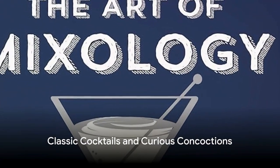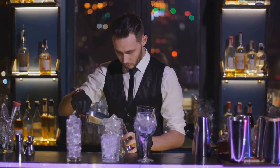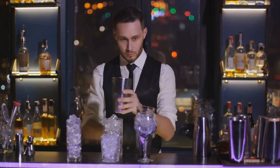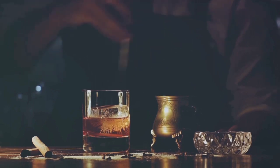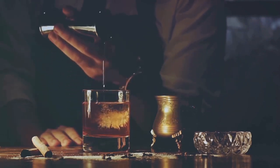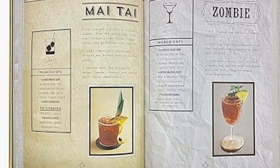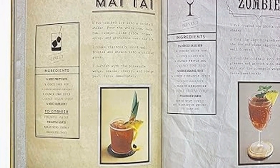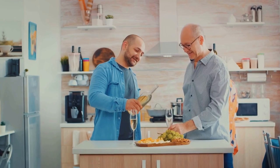For the dad who enjoys a good drink, we recommend The Art of Mixology: Classic Cocktails and Curious Concoctions. This book is an almanac of sorts, brimming with a multitude of cocktail recipes and intriguing concoctions — a treasure trove for those who love to dabble in mixology. Priced at just $8, it's a steal and bound to bring joy to dads who enjoy experimenting with their drinks. A perfect gift for dads who love to mix things up.